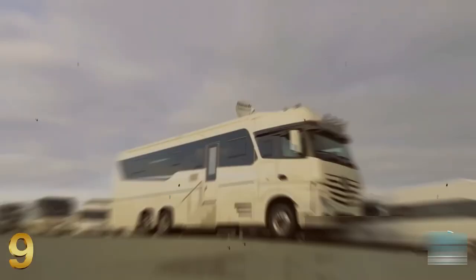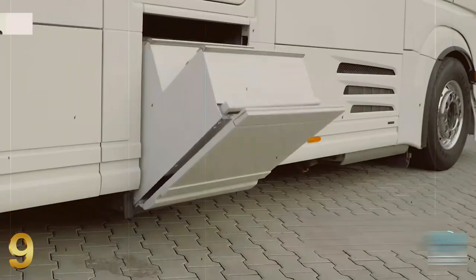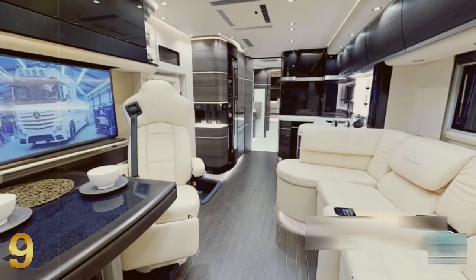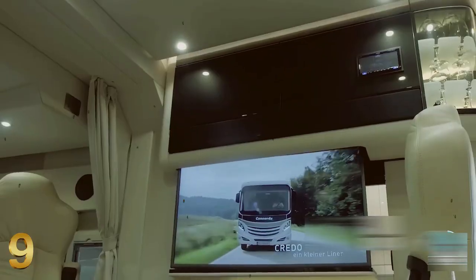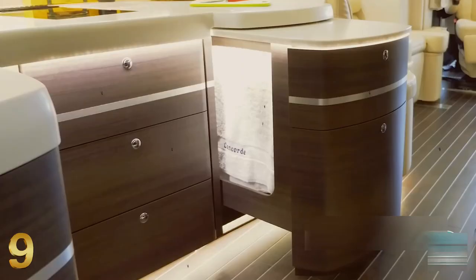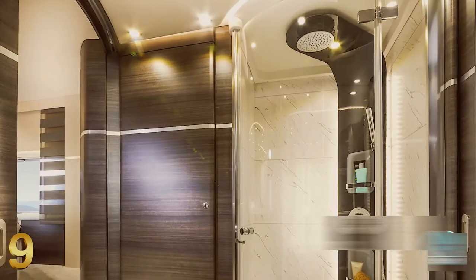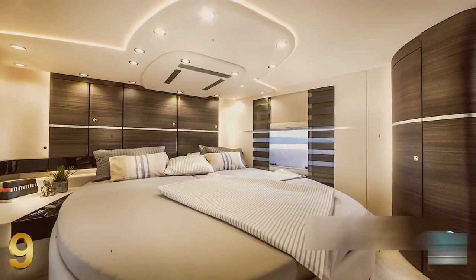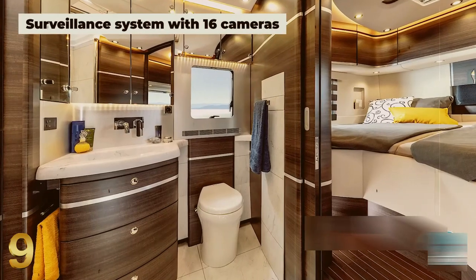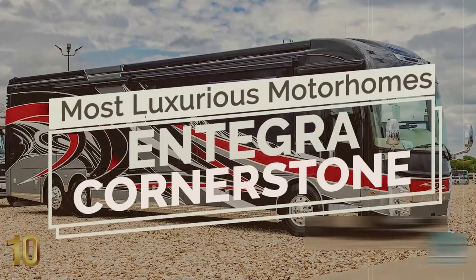Number nine is the Concord Centurion 1200, produced by the German company Concord, focused on luxurious caravans. The Centurion is a one-family house based on a Mercedes Actros motorhome truck, incorporating a modular chassis with a basement garage and the top level of opulence. The roomy interior features an enhanced design and sensual aesthetic elements that emit a special form of harmony.